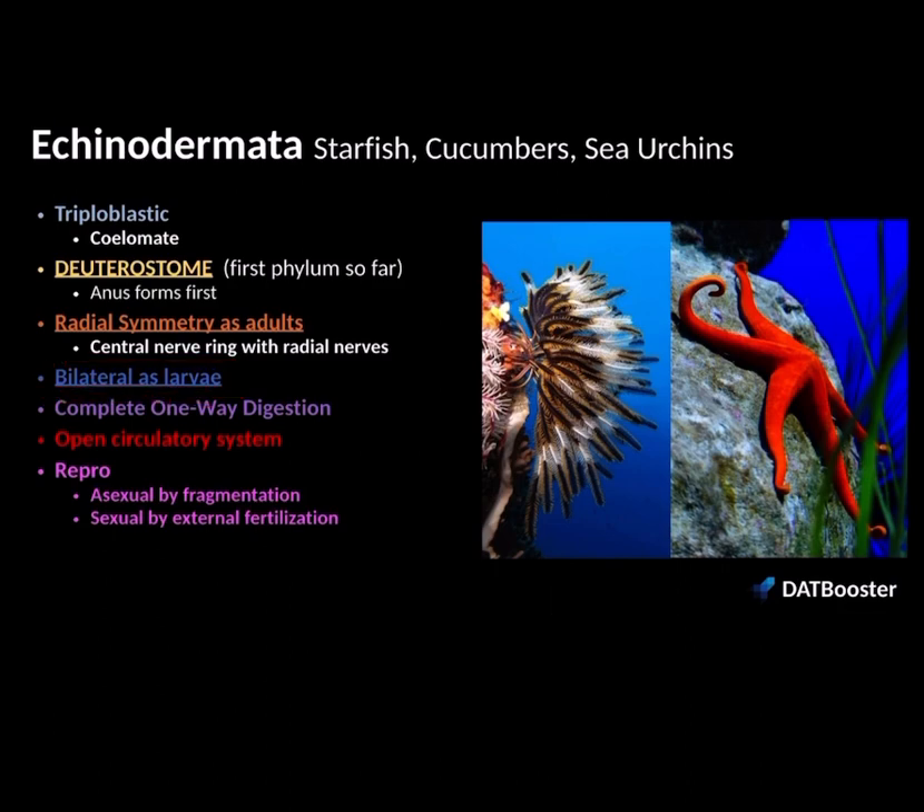Echinoderms also have a mouth and an anus, so they have a complete one-way digestive system. There are no vessels involved in their circulatory system — they have an open circulatory system where blood can flow throughout the tissues. They have many types of reproduction: asexual reproduction done by fragmentation, where you break off a piece of the starfish that regenerates into a new organism, and sexual reproduction by external fertilization, where gametes are released into the external environment and fuse to make new offspring.